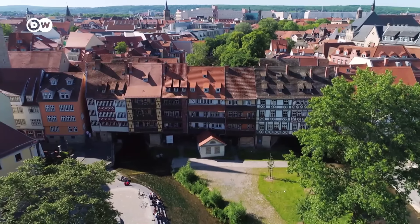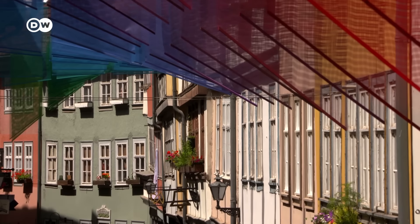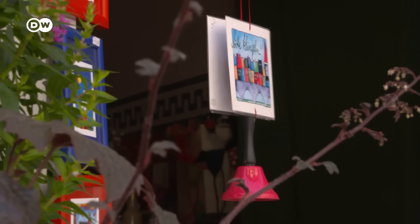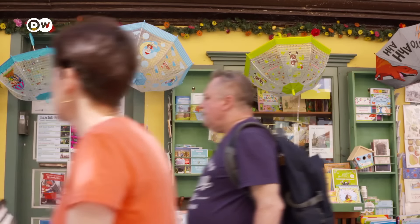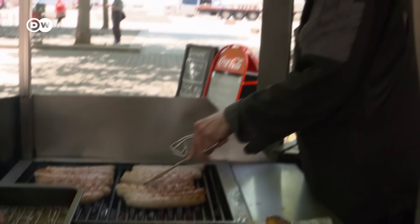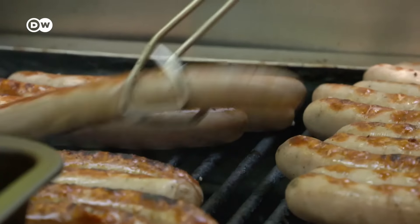When in Erfurt, don't miss out on the iconic Krämerbrücke, or Merchants' Bridge. It is lined with half-timbered buildings, like in medieval times, where today visitors can shop, visit galleries and cafes. We've got a culinary tip too — treat yourself to a real Thuringian sausage, or why not two?